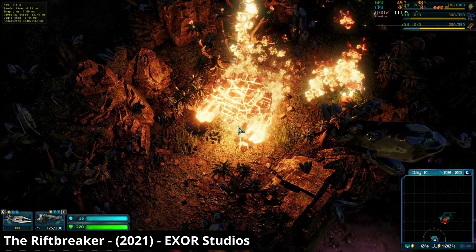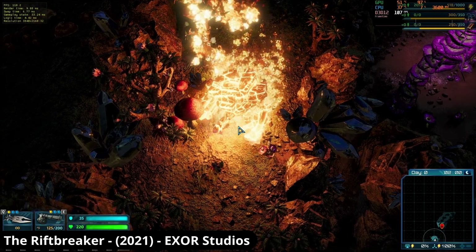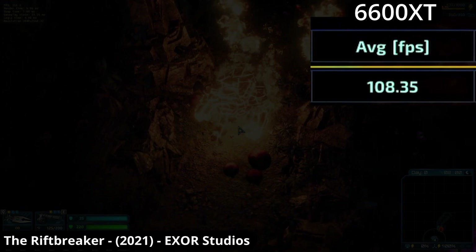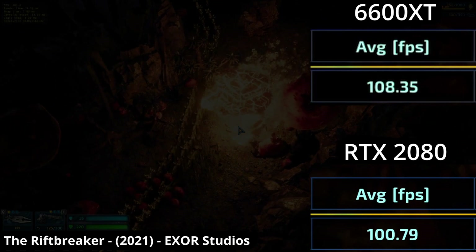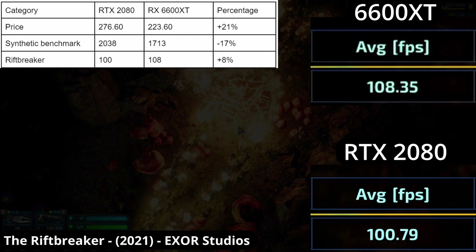Why am I starting with a small, not super popular game like The Riftbreaker? Well, it was on the product page for this GPU, so I would hope it would be well optimized for AMD hardware — and we do see that play out. The 6600 XT averages 108 FPS and the 2080 only 100. This game runs at 4K at over 100 FPS, so that 8% speed difference isn't super impactful, but it does demonstrate that the Nvidia card isn't invincible.